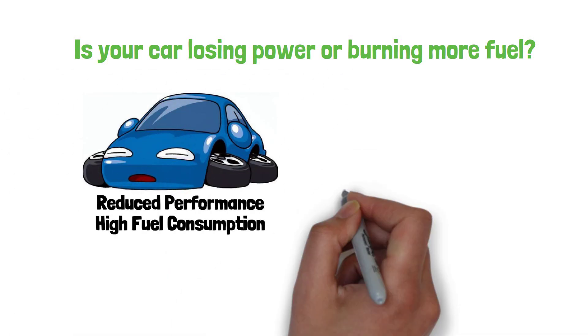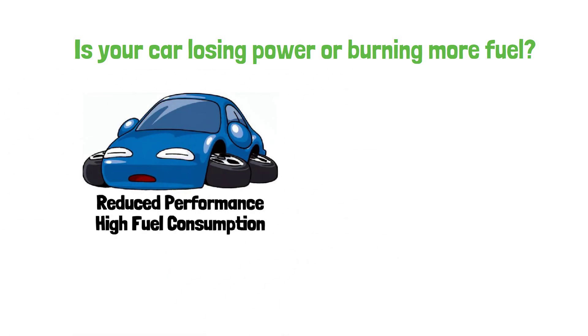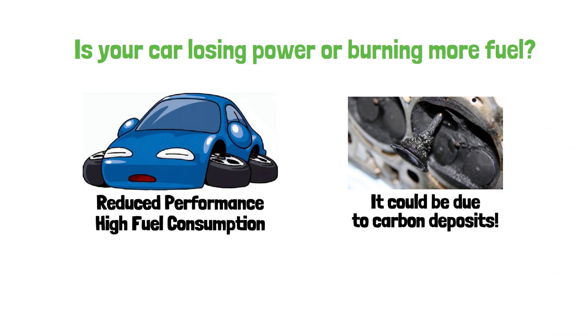Is your car losing power or burning more fuel than usual? It could be due to carbon deposits in your engine. But what exactly are they and how do they form? Let me explain.